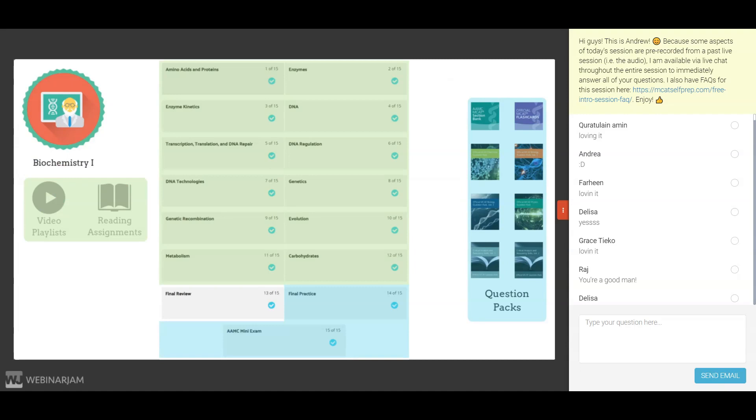Lesson 14 of each content module is focused on giving you an opportunity to practice your science passage reading skills. Since the AAMC section bank questions are the hardest passage-based questions out there, we have you practice those during that lesson. Lesson 15 is when you will take what we call an AAMC mini exam — third-length MCAT exams that include practice problems from each of the four sections of the MCAT. Think of these as diagnostic exams at key checkpoints, one at the end of each of the 10 content modules, allowing you to continuously gain a fresh perspective on your score.